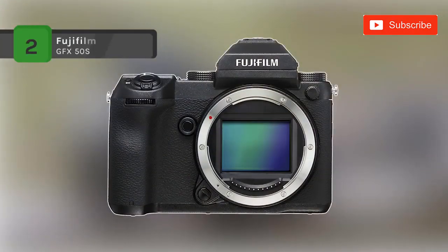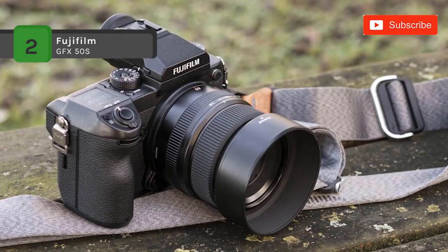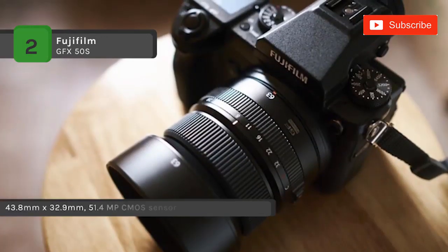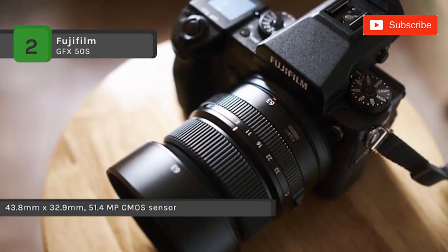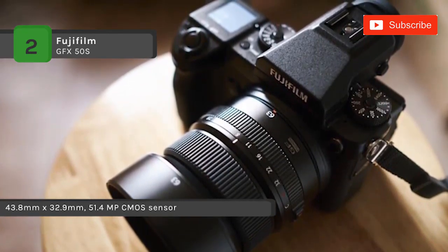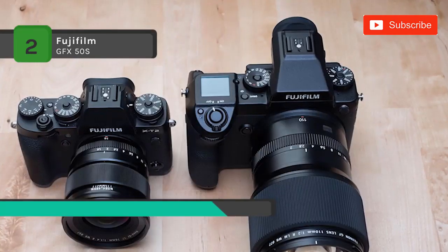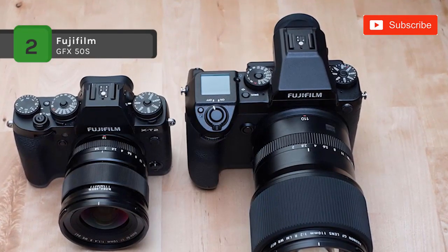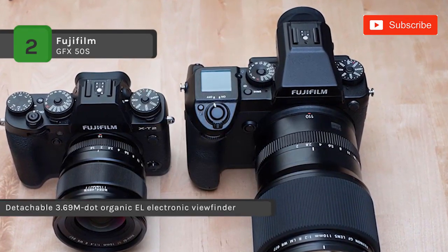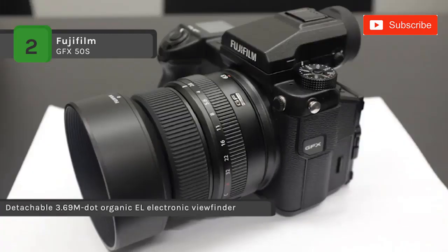The Fujifilm GFX 50S comes with a 43.8 x 32.9mm 51.4 megapixel CMOS sensor, which pairs with the X-Processor Pro image processor to produce files with extended dynamic range. It offers a removable 3.69 m-dot OLED electronic viewfinder for high-resolution eye-level viewing, and the LCD features a three-way tilting design that supports working from high and low angles, even when shooting in the vertical orientation.